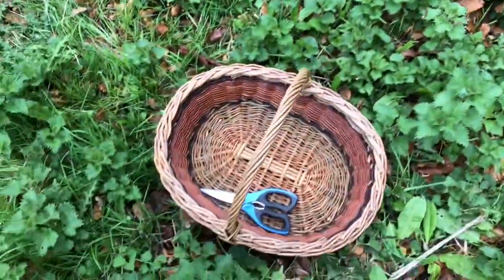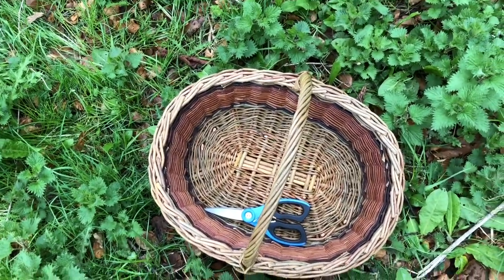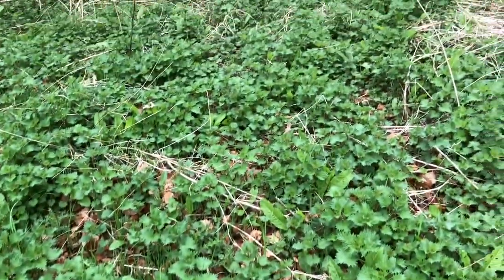So I've got my scissors and I've got a basket to collect my nettles to make steamed nettles with butter.